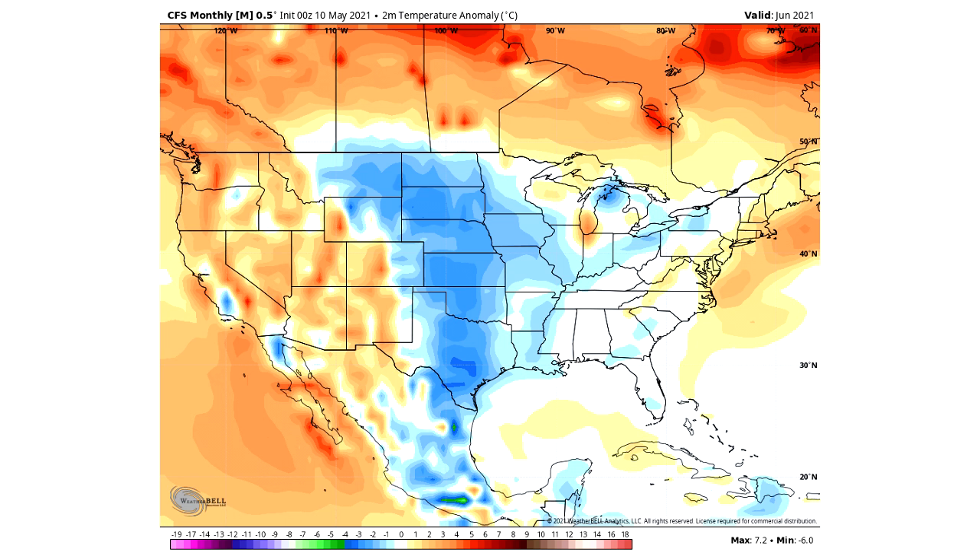Here is the CFS monthly model's temperature anomaly forecast for June. This model expects colder than normal conditions for the central United States but warmer than normal conditions along the eastern seaboard — likely due to those warm offshore sea surface temperatures influencing air temperatures. The west looks quite warm according to this model as well. I want to remind you this is just one model; we also want to pay attention to historical patterns and current conditions.